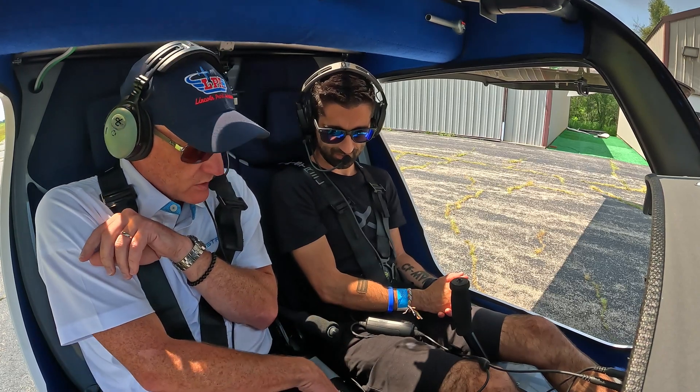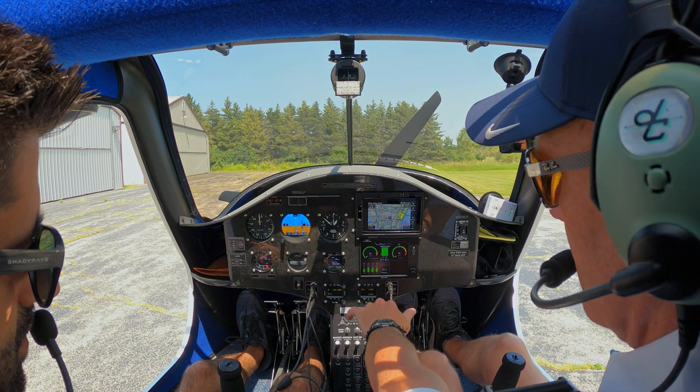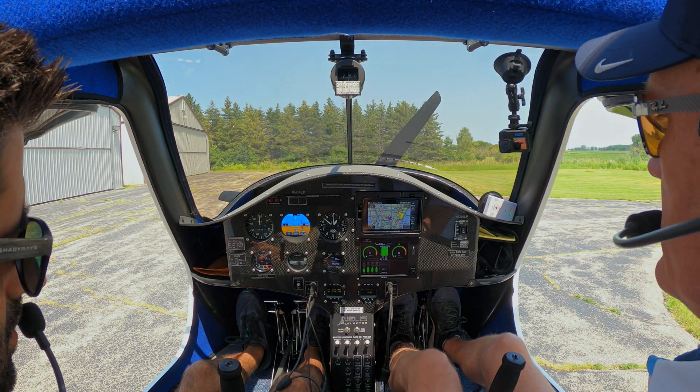Flaps one. Trim is neutral. Circuit breakers are in. We've got enough power, transponder on, and we're on the correct frequency.